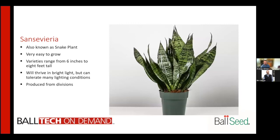Sansevieria — this is one that everybody watching has probably owned at some point. Also known as the snake plant, they are very easy to grow, with varieties ranging from six inches tall all the way up to eight feet tall. They thrive in bright light but can tolerate many lighting conditions, and are typically produced from divisions.